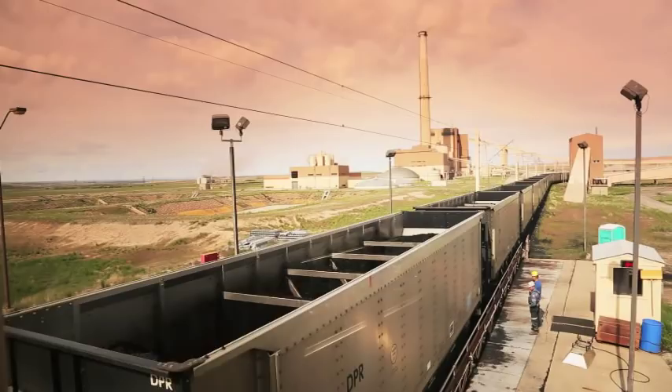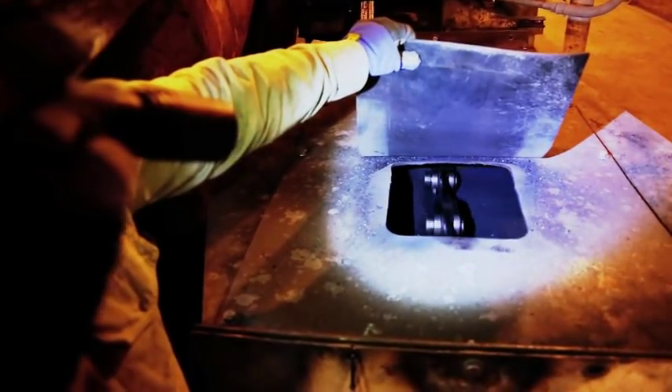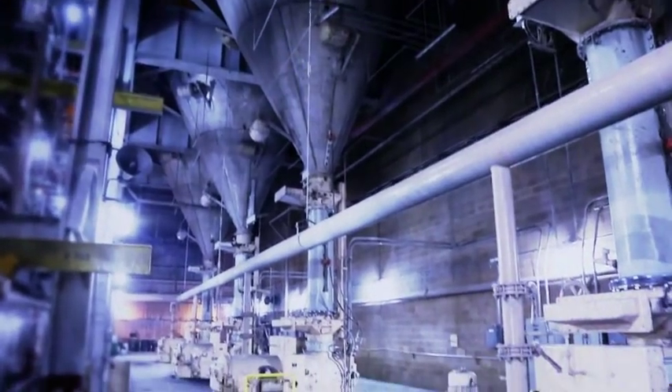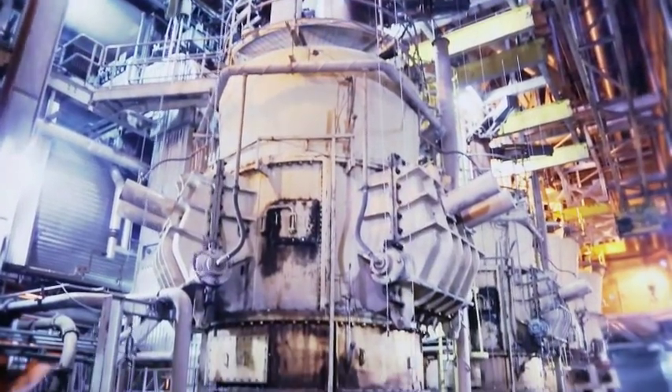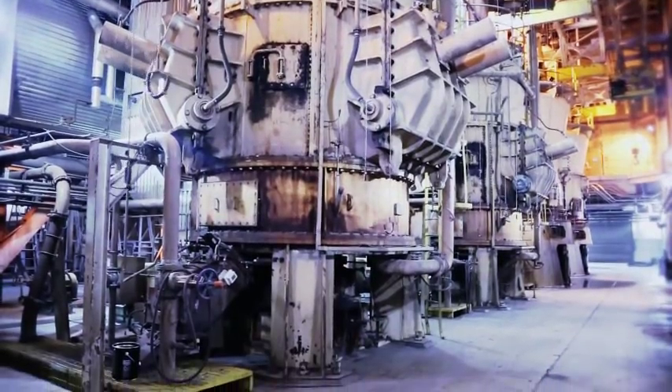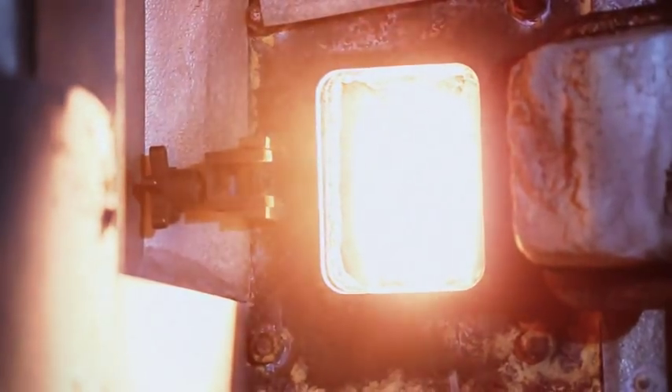From there, we travel by conveyor up to the plant. The coal is ground up into a very fine powder — like a talcum powder or flour consistency — blown into the boiler, where it combusts and heat is released. BTUs are released, and that's what we use to heat the steam in the process.